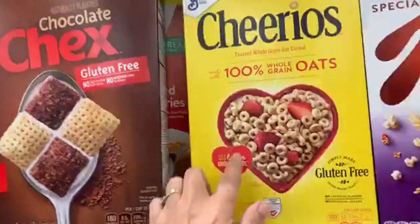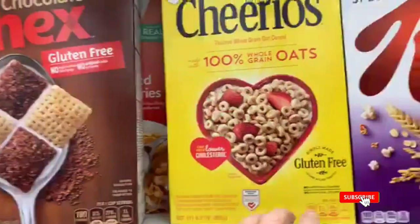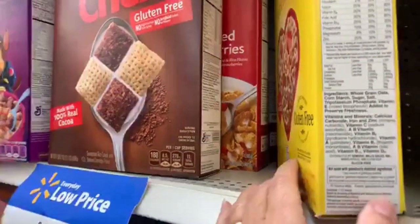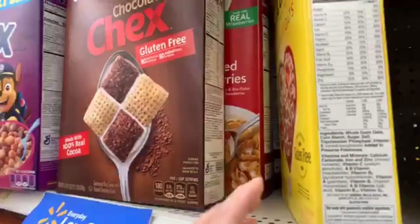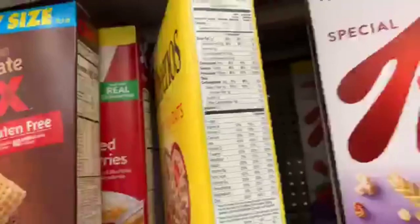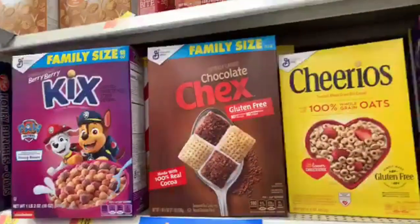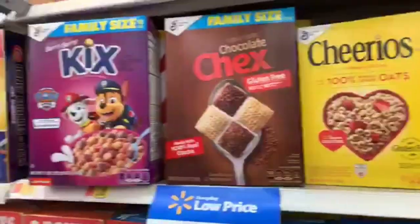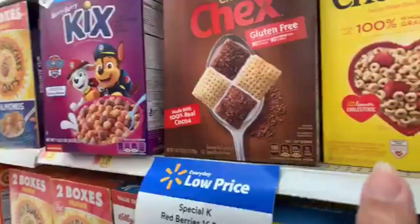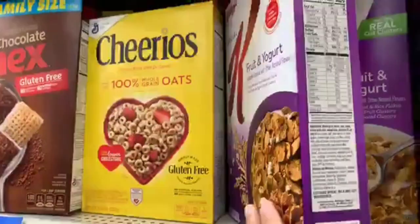Moving on to Cheerios — the claim that it 'can help lower cholesterol' is because fiber lowers cholesterol, not specifically Cheerios. It's simply made, gluten free, not using genetically modified foods, and uses tocopherols as the freshness ingredient. It has three grams of protein and three grams of fiber. Cheerios is the highest-selling cereal of all time, with over two billion dollars a year spent on advertising — that influences what your children want and what you buy.